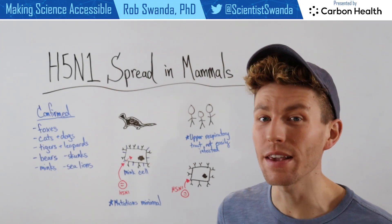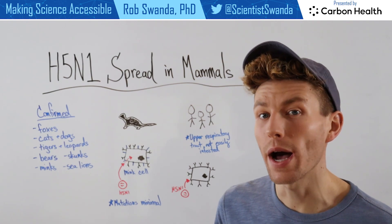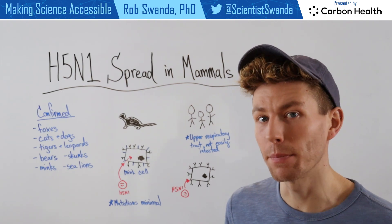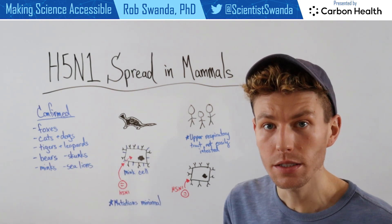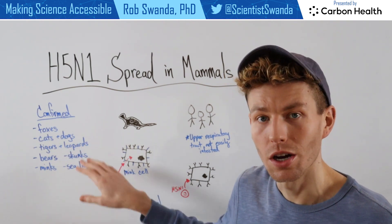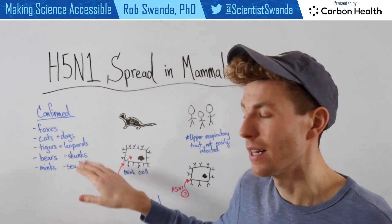H5N1 is a type of avian influenza that typically infects poultry as well as wildlife bird populations. However, it has infected mammals in the past. Some of these include wildlife like fox, bears, or skunks, as well as non-domestic pets like cats and dogs that are in the wild, and even zoo animals like tigers and leopards.